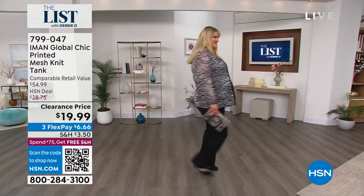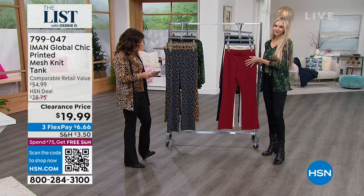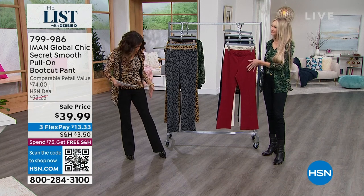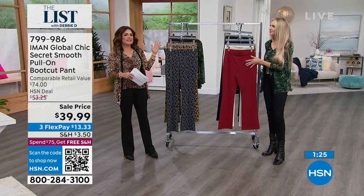You just pull these right on and you machine wash them — so easy and so incredibly comfortable. Maybe you want to step out of your denim and try this instead. Kate, thank you — thanks for stopping by the list. Absolutely, good to see you. Thank you for having me. You look gorgeous. Love the head-to-toe look. We're going to have all kinds of wardrobe changes — I'm going to change into another outfit in just a minute.